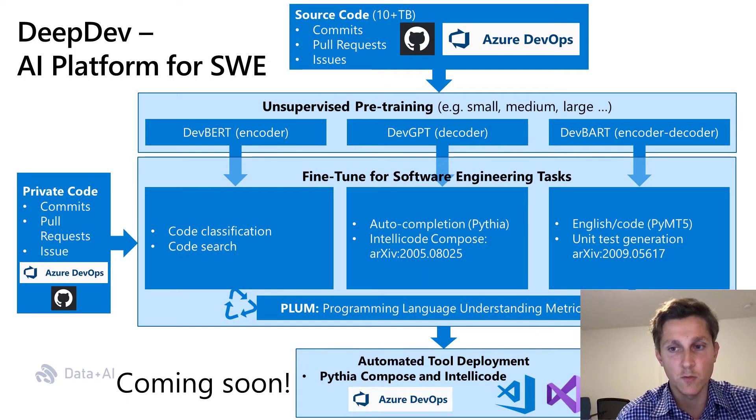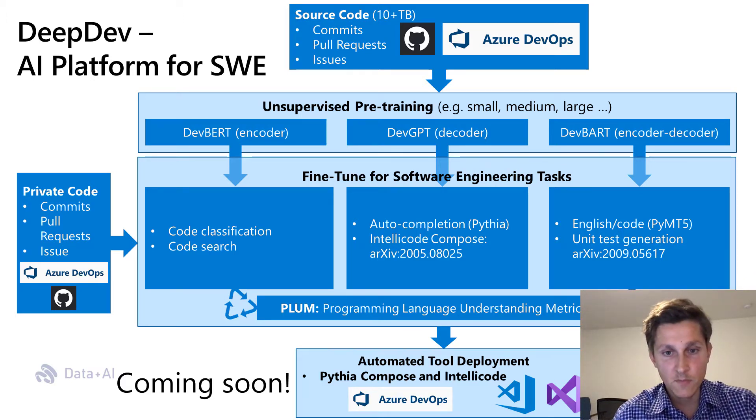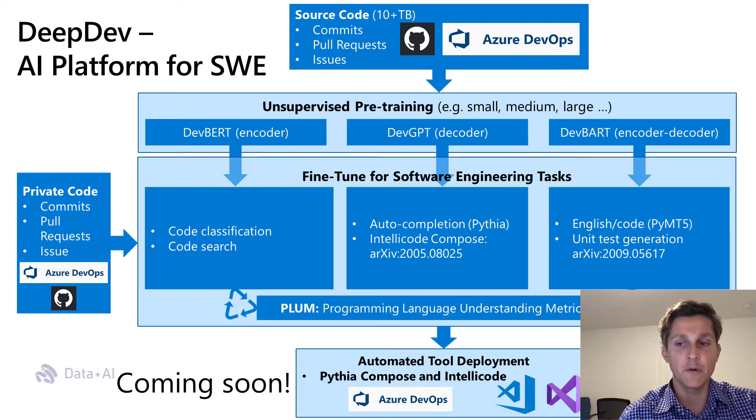Machine learning has shown great promise towards improving automated software engineering across all stages. This work is part of a bigger push by our team in the field of ML for software engineering, called the DeepDev AI Platform. Leveraging the abundance of unsupervised source code data on GitHub and Azure DevOps, we pre-trained various transformer model architectures and sizes, fine-tuned for various downstream tasks. For instance, one can use a BERT-like transformer encoder model to train a code search or code classification model, or leverage a GPT-style model for code generation tasks, as is done in this work.